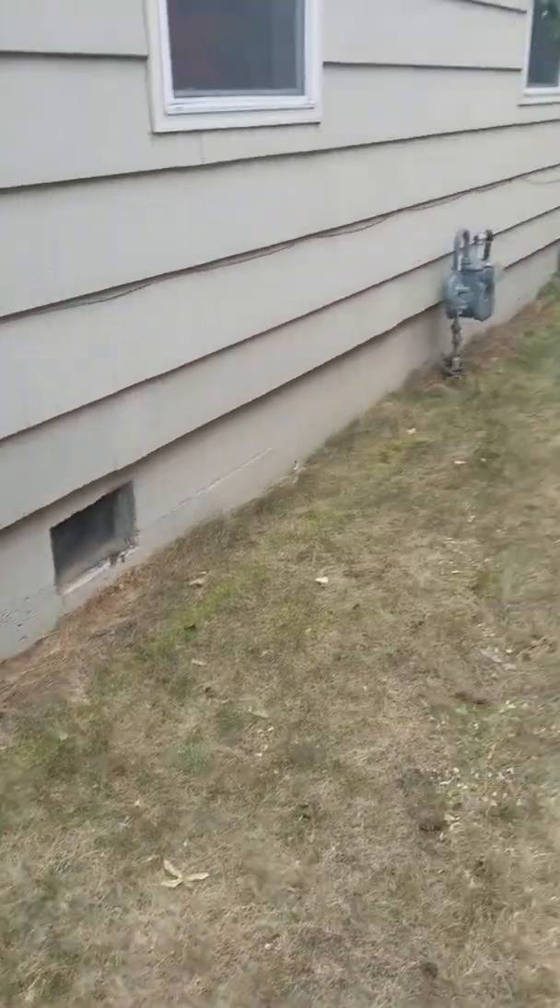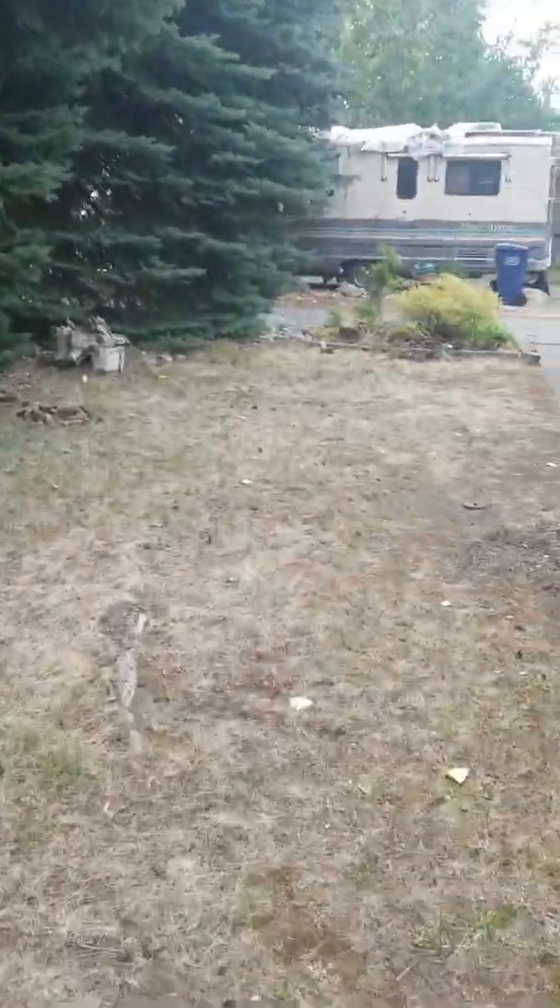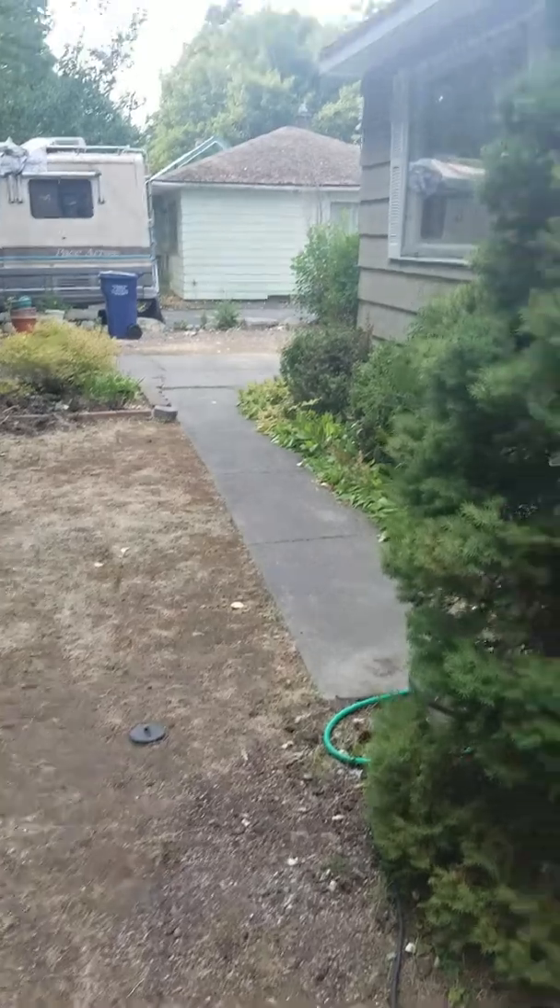And then you can see your crawl space. So that's pretty much it here. Yeah, that's it.